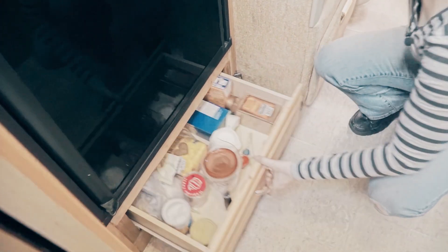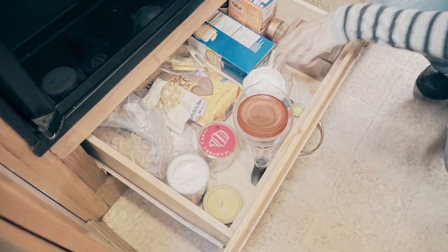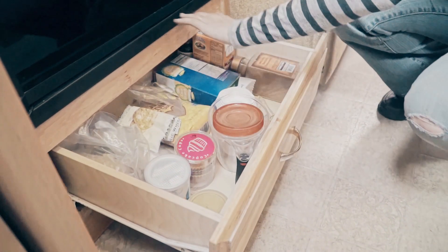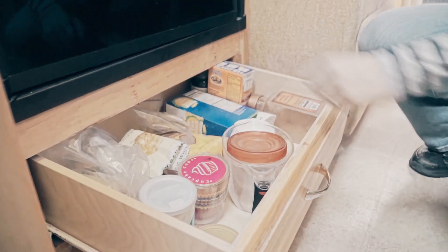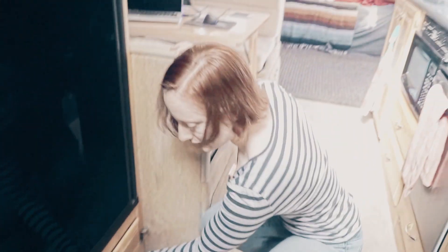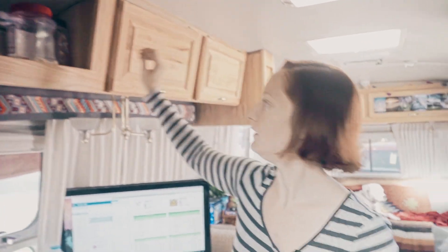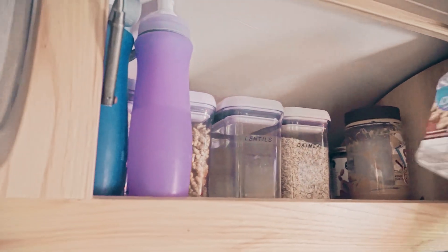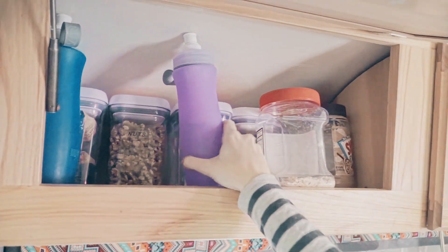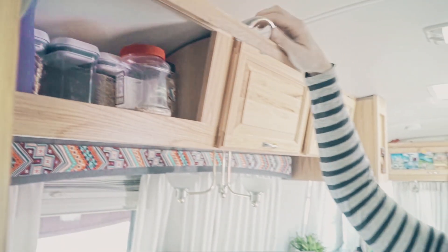There's one more drawer I lied about — it's under the fridge, and this is our baking drawer. It has all of our measuring cups, teaspoons, tablespoons, baking soda, baking powder, sugar, cornstarch, cinnamon, and everything like that, plus our cupcake cups. That's our baking cabinet. One more cabinet to show — that's this guy right here, and that's a little bit more pantry. We keep our peanut butter, our oatmeal, nuts, and some water bottles in here. Not quite as full as the other one, but yeah.